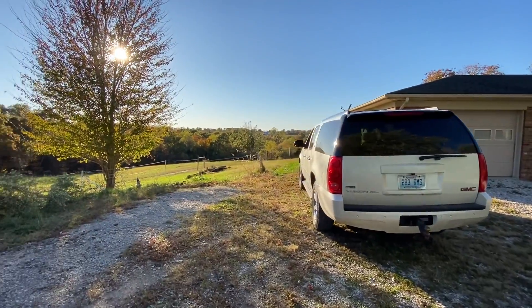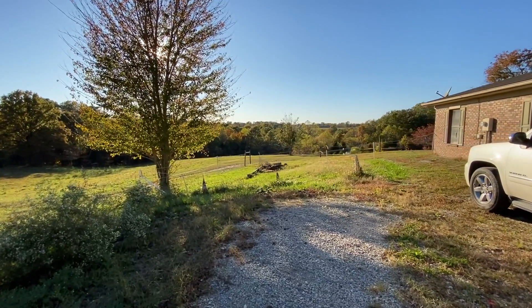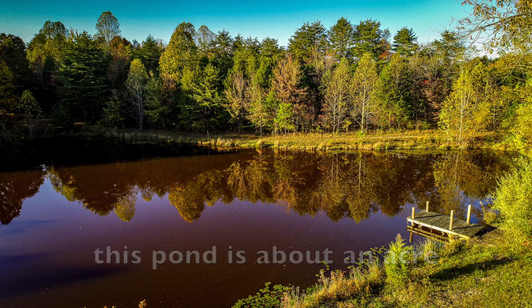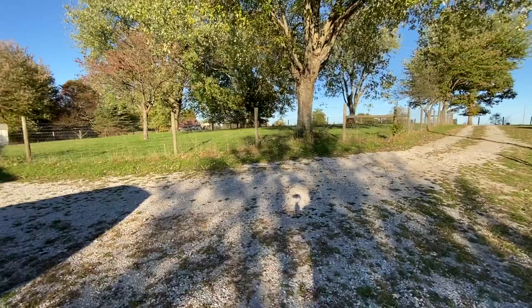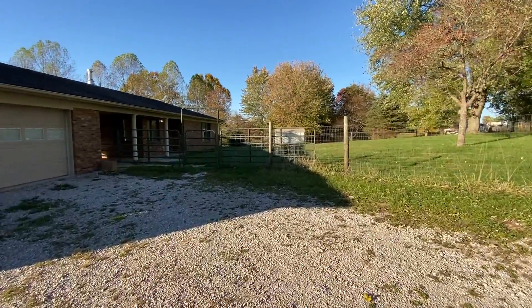And then it's got this dog — I'll show it all to you. The location is great; you're really close to Richmond. Richmond is a super dynamic town — it's got Eastern Kentucky University there, and there's a pond I will show you. I'm going to go up and spin around with the drone. It's a horse property, so it's all fenced for horses. It's all ready, and it's got this interesting gate thing going on here.